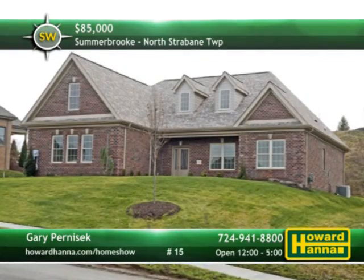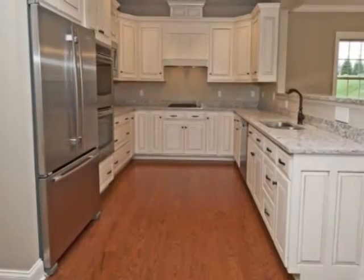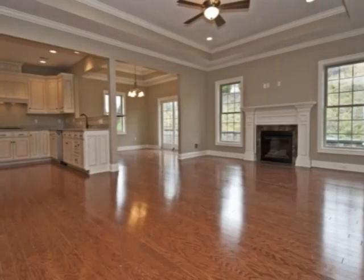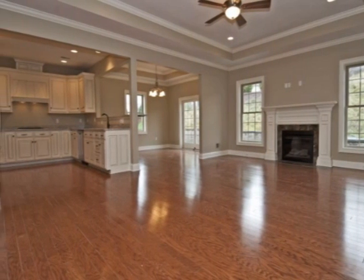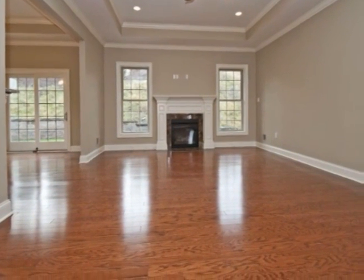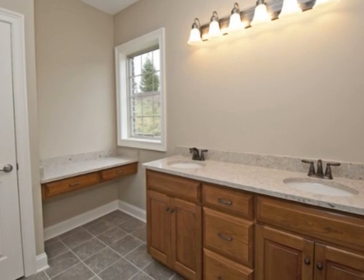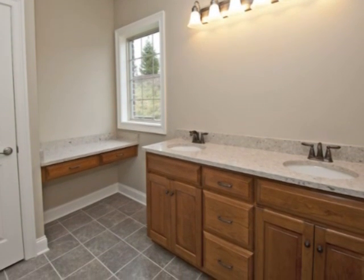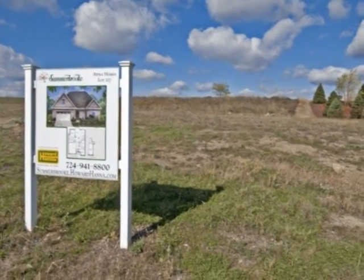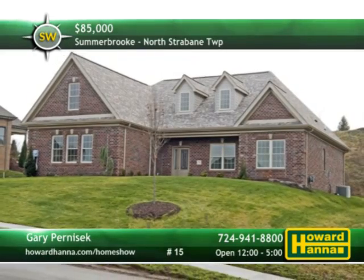Custom-built single-family homes and villas are available in the North Strabane community of Summerbrook. Home packages start at $399,900, and individual lots are also available for $85,000, but only five lots remain. The residences are constructed around various floor plans, which include first-floor master suites. A finished model is open and ready for immediate occupancy, with a listed price of $459,900. Residents will appreciate tree-lined streets and panoramic views, as well as community amenities such as a pool, a clubhouse, and walking trails. There is convenient access to public golf, shopping, entertainment, restaurants, hospitals, schools, and major interstates. Visit between 12 and 5 today and meet with Gary Pernicek.